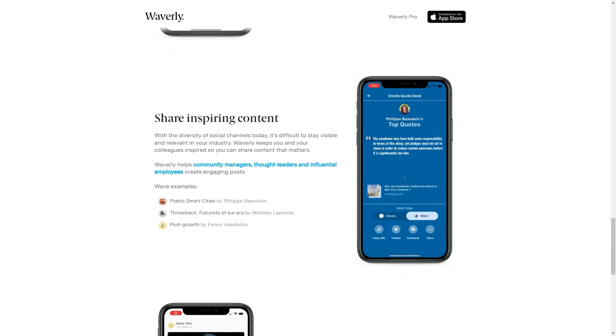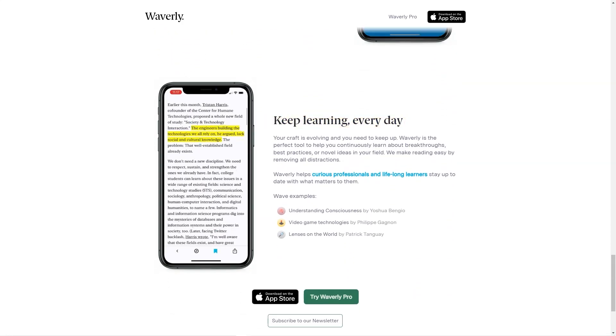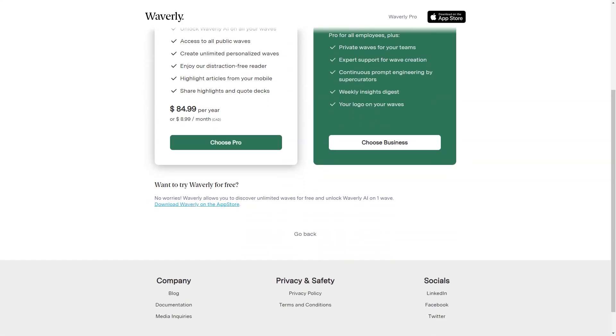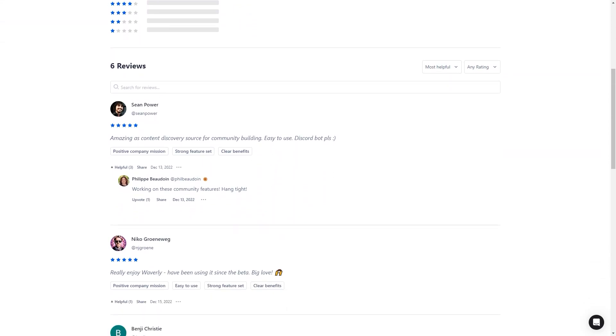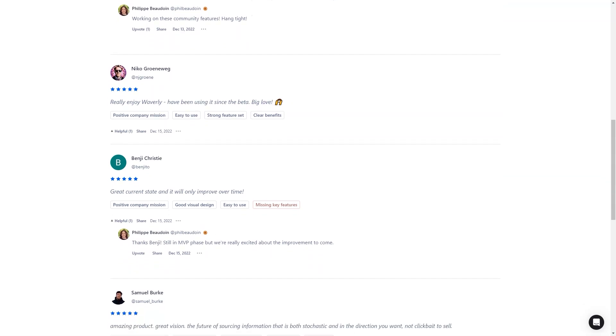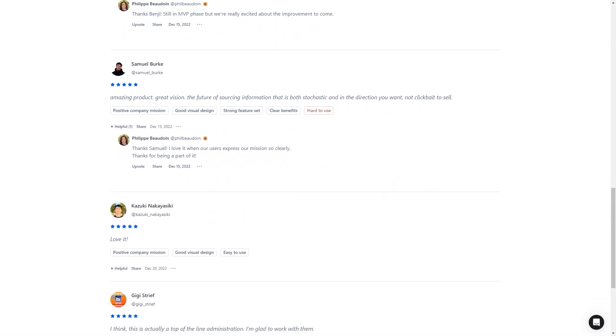One of the most excellent features of Waverly is the WAVE feature. It's the heart of the app's algorithm and allows you to create your recipe for a personalized feed. You can track industries, trends, and markets that matter to you, making it easier to stay on top of the latest news and developments in your field. Waverly is also great for professionals who need to make informed decisions. Executives, analysts, and researchers will find it incredibly useful for tracking industry trends, competitors, and political news. And if you're a community manager, thought leader, or influencer, you'll love being able to share inspiring content with your followers.